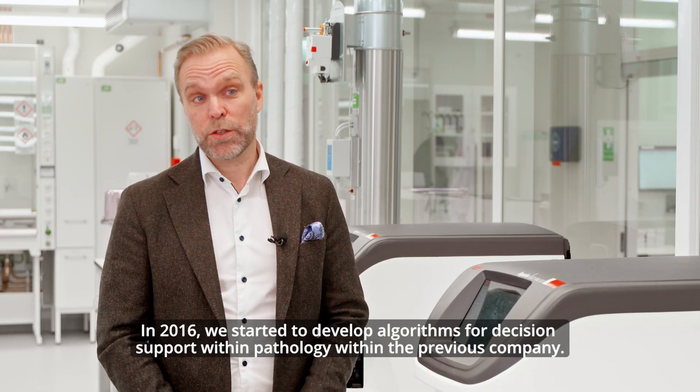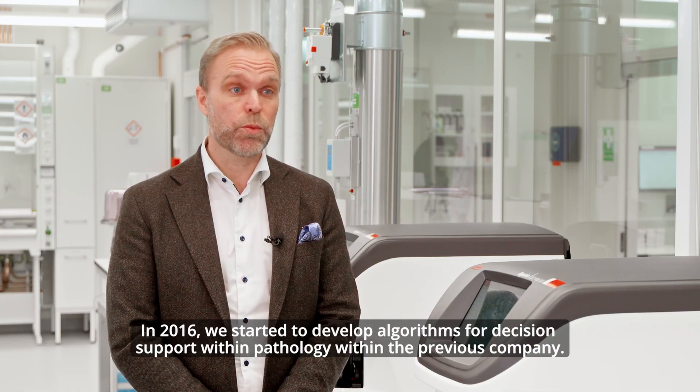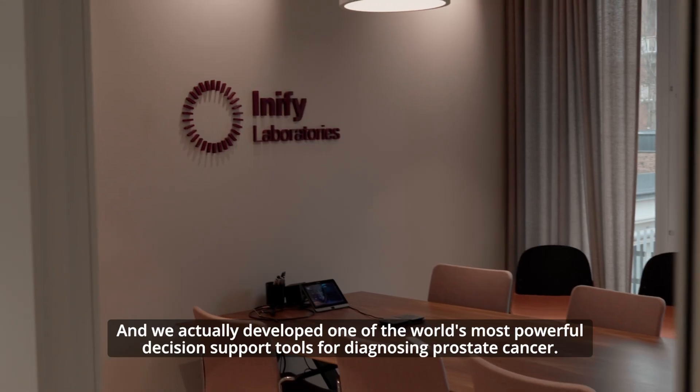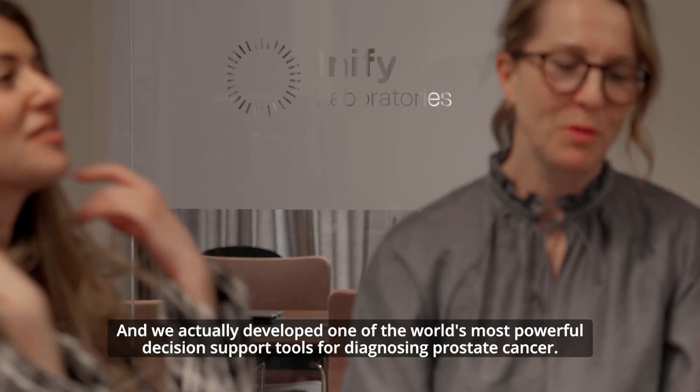In 2016 we started to develop algorithms for decision support within pathology within the previous company, and we actually developed one of the world's most powerful decision support tools for diagnosing prostate cancer.